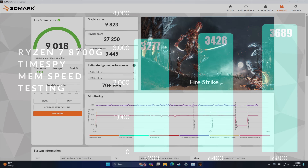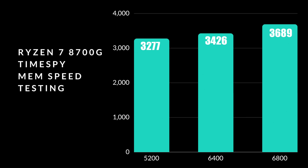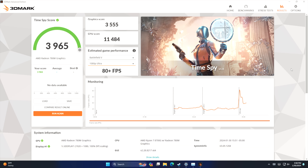And finally we've got TimeSpy, and I wanted to give you a look at some memory scaling. At 5200MHz, total score with TimeSpy: 3277. With the RAM running at 6400 megatransfers: 3426. At 6800 megatransfers: 3689. But remember, we're actually running this RAM at 7200, where we scored a 3965. I do have some more headroom with some of the boards I have here — going up to 8200 would definitely unlock a little more. But two of the four boards tested did work with 7200, so we're going to keep it right here.